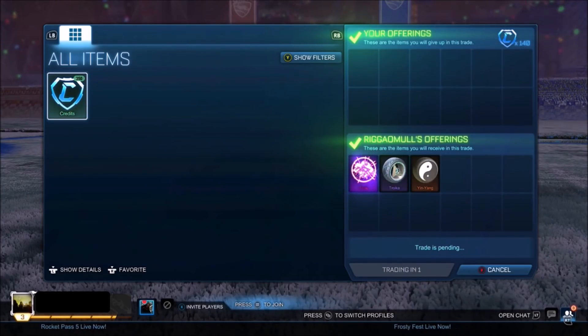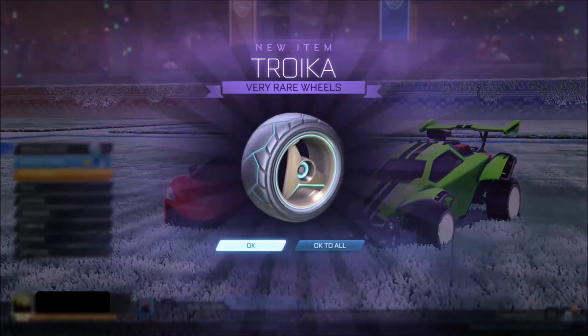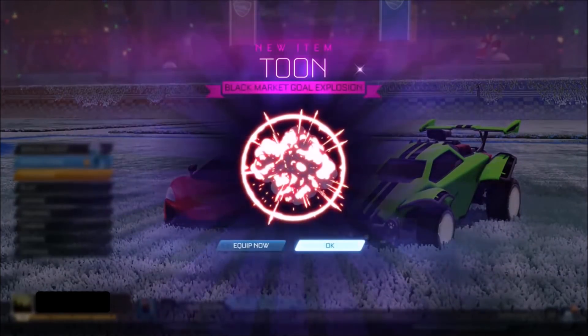I don't see any black market sold less than 150 currently. So I thought, you know what, paying 140 for a toon — I know eventually I'll be able to get myself 200, and it also added some random stuff as well. Cannot complain.